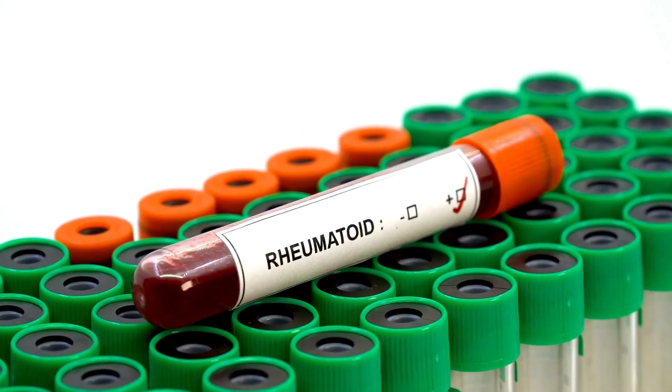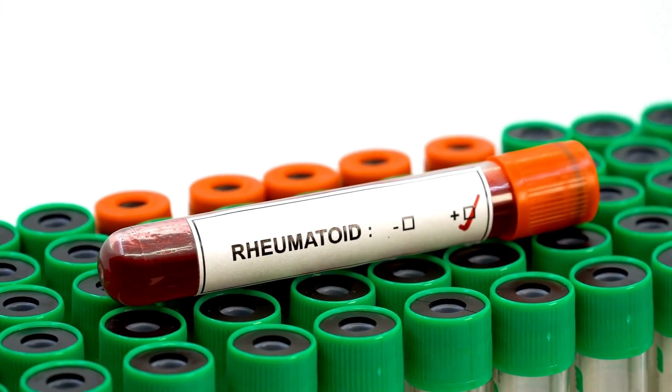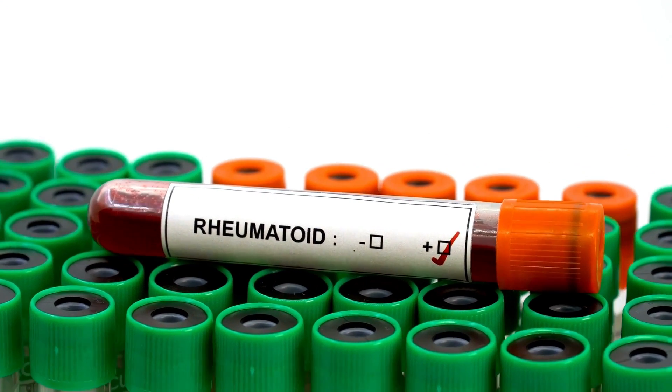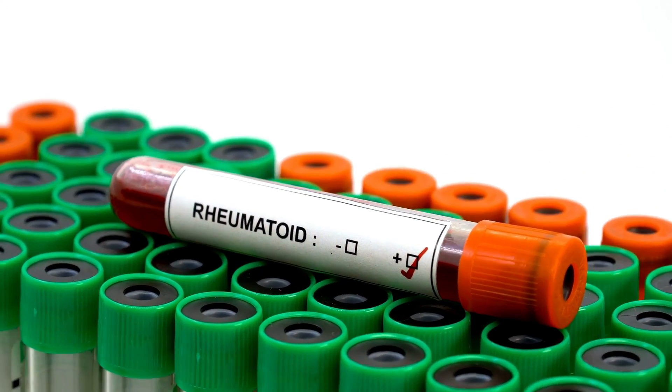What are the Rheumatoid Arthritis blood tests? Many blood tests can be ordered. Let's discuss the common blood tests for Rheumatoid Arthritis and what they mean.